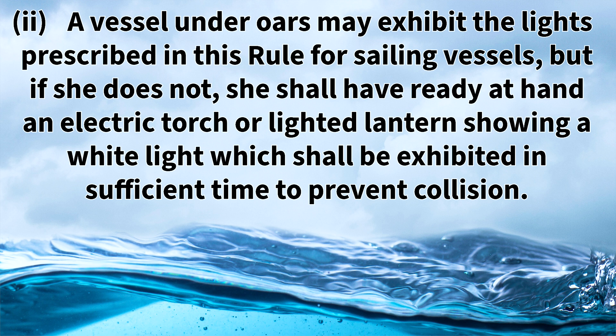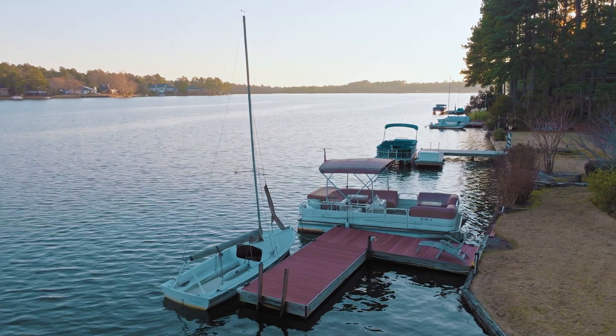Rule 25d item two states that a vessel under oars may exhibit the lights prescribed in this rule for sailing vessels, but if she does not, she shall have ready at hand an electric torch or lighted lantern showing a white light which shall be exhibited in sufficient time to prevent a collision. This is exactly the same as the previous section for sailing vessels under seven meters in length, but this one focuses on vessels under oars like a rowboat. The same rules and principles apply.